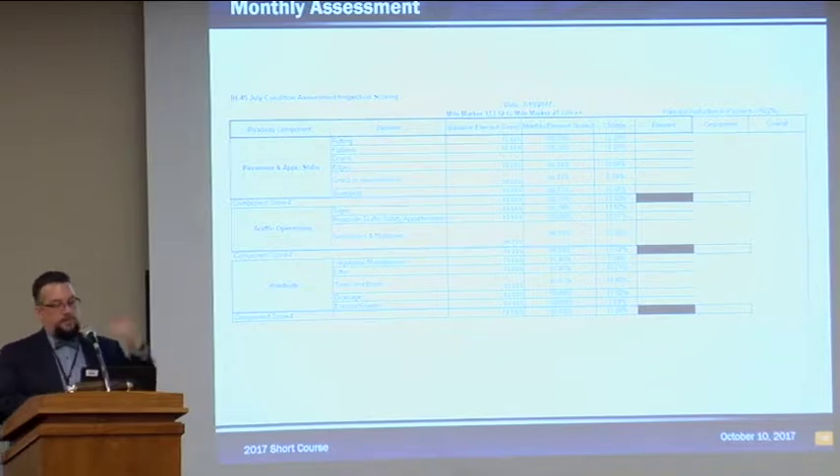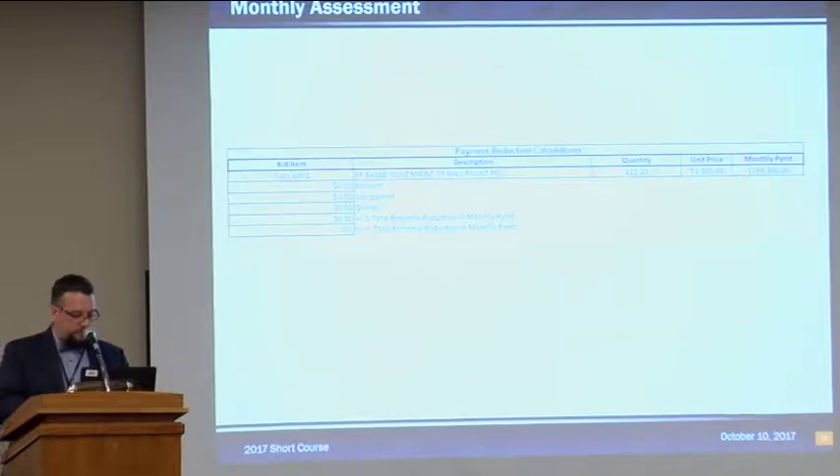This section shows the results of the assessment, all part of the same program. It takes the assessment scores, runs them through the algorithms provided by the maintenance division, and gives an element score. You can see the baseline element score from February 2016, the element score from that month based on random sampling, and the percent change. If anything falls below the baseline, there's a calculation that results in a deduction to the monthly payment. Any reduction or penalty payments based on a poor assessment — say, bridge drains or any other element — would show up here and be identified. This sheet is sent to the contractor, he signs it, we sign it, and it goes into the record.